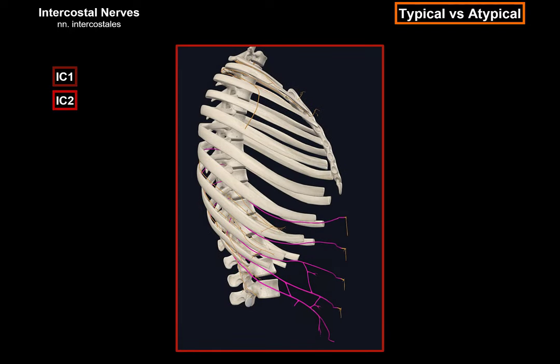Intercostal nerves 7, 8, 9, 10, and 11 also enter and run in their corresponding intercostal spaces while providing supply for the thoracic wall and intercostal muscles. However, after running in the intercostal spaces, they course behind the costal margin into the abdominal wall, where they terminate as anterior cutaneous branches. These intercostal nerves supply skin and muscle of this region as well as the parietal peritoneum. Since they innervate both the thoracic and the abdominal wall, these nerves are referred to as atypical, and also sometimes as the thoraco-abdominal nerves.